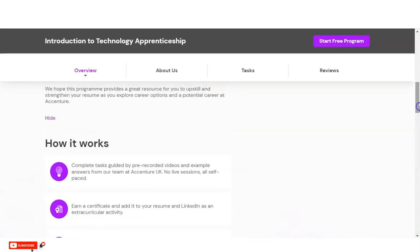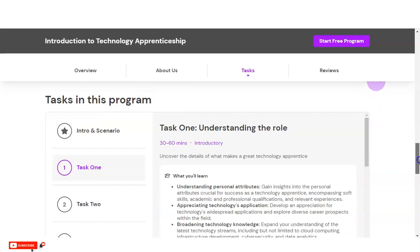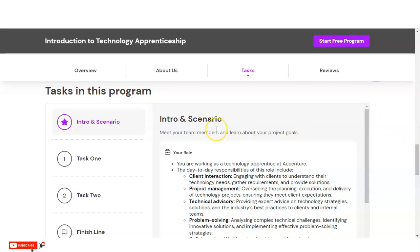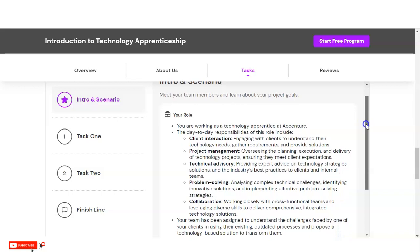Here is how the program works: first you register for the intensive — we will discuss registration shortly. Once you register, you complete it and receive your certificate to use on your profile and LinkedIn. You can see the various tasks you need to complete to get the certificate. In the first task, an introduction and scenario are given, with roles such as client interaction, project management, technical advisory, problem solving, and collaboration.